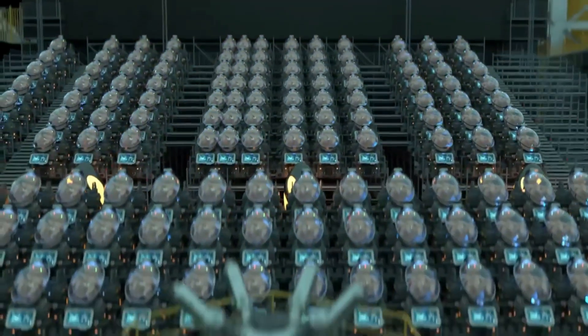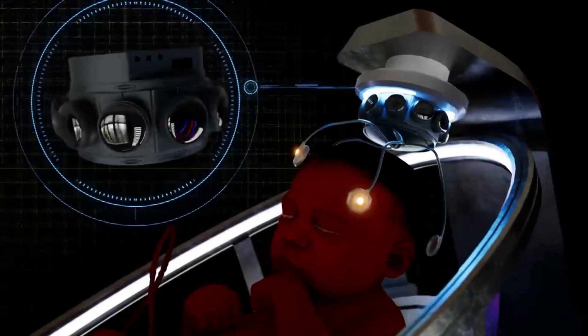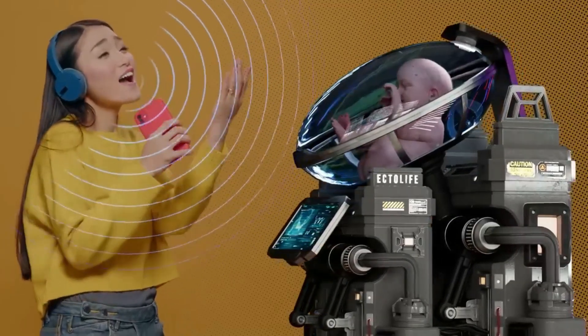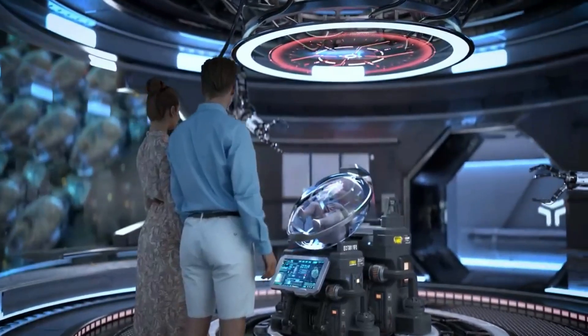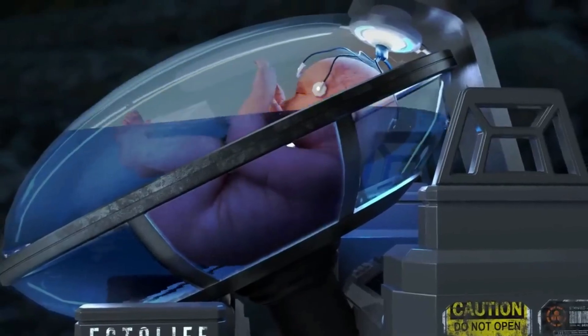Ectolife could also allow parents to see and hear what their baby sees and hears, using 360-degree cameras inside the artificial womb and a virtual reality headset. Speakers could be used to play a variety of words and music to the baby, simulating the sounds that babies hear while in their mother's wombs, according to Al-Ghaili. Once a baby reaches full maturity, the birth process can be done with just the push of a button, causing the amniotic fluid to drain from the growth pod.